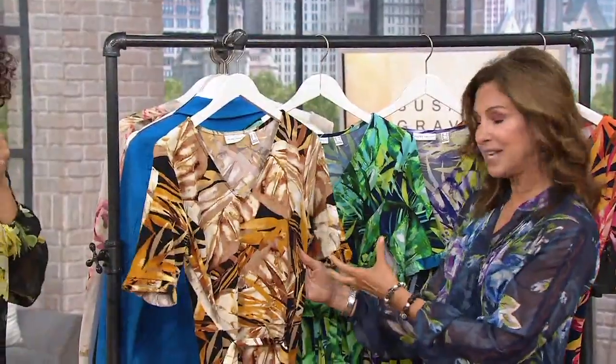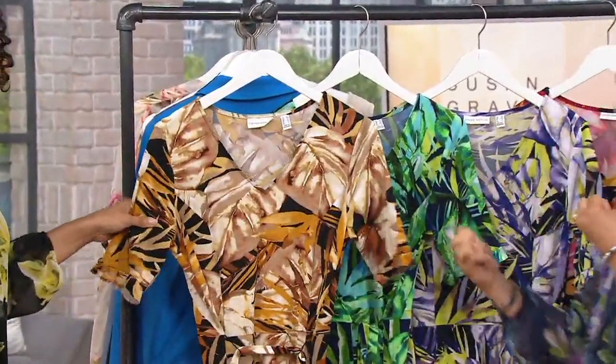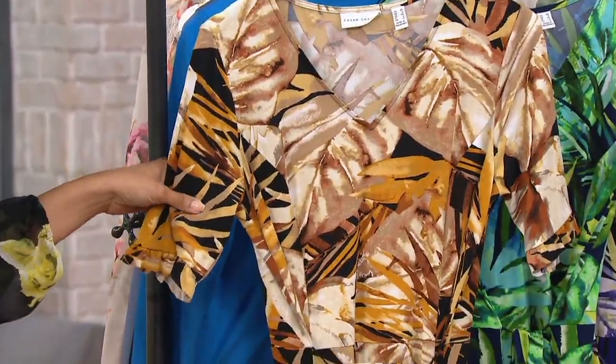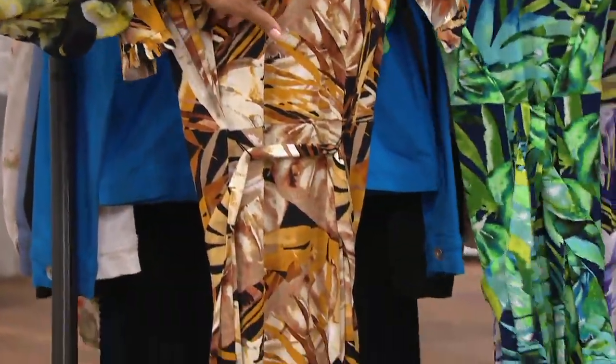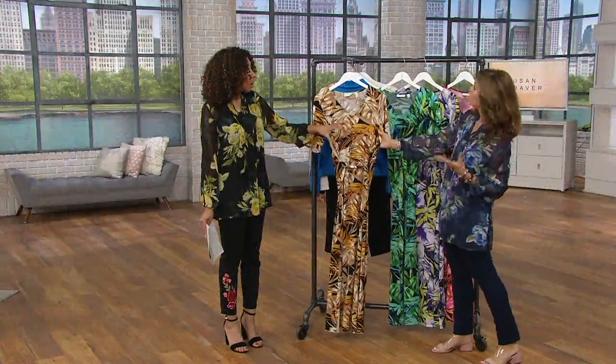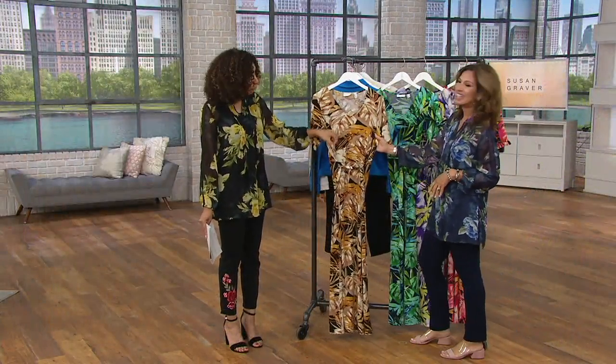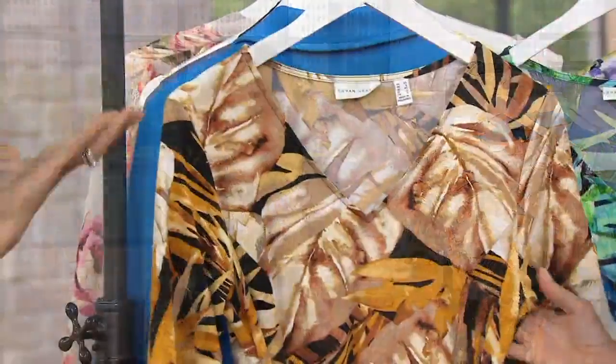The color placement is really intentional — the colors kind of work together. And it's princess seaming, which we'll show you on Brenda. This is actually my eyeshadow color palette — it always works. I love those beautiful bronzes, coppers, browns. So if that's your go-to in eye makeup, this is going to be great on the body as well.